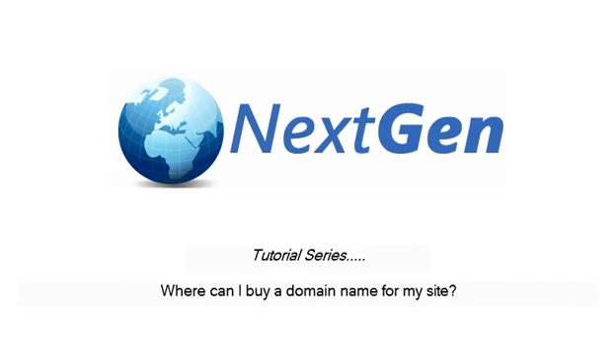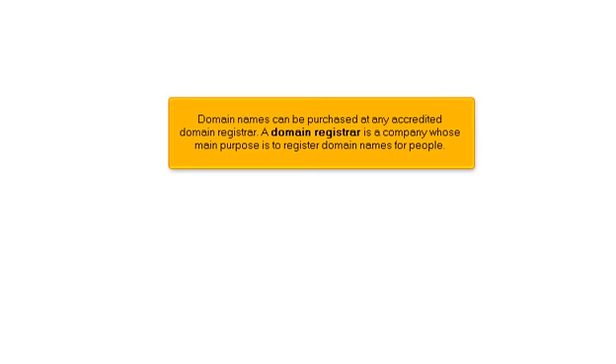Where can I buy a domain name for my site? Domain names can be purchased at any accredited domain registrar. A domain registrar is a company whose main purpose is to register domain names for people.